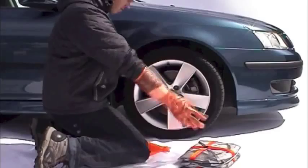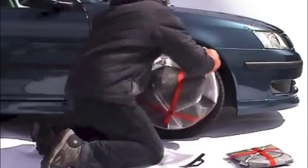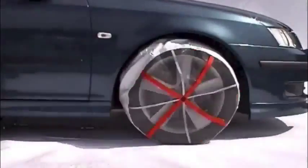AutoSoc has developed a unique technology to achieve better friction between the tyre and snow or ice. AutoSoc is extremely easy to use — it's almost fun.